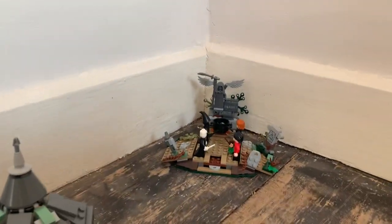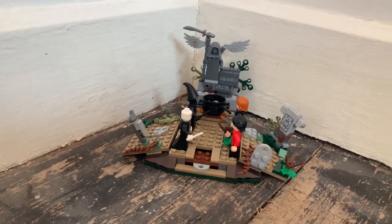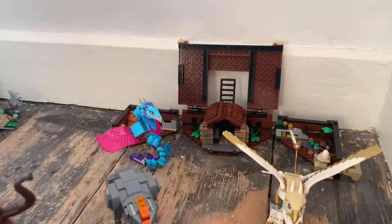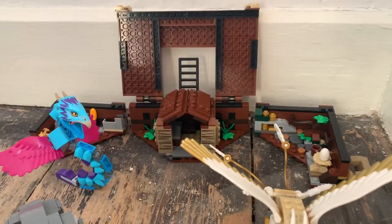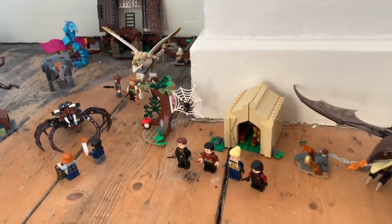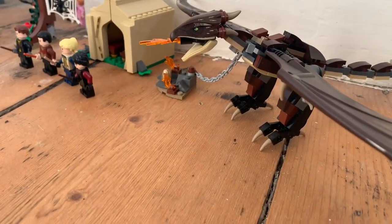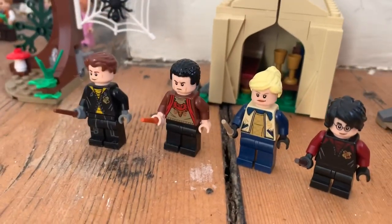Back here Jay, what have you got? The Rise of Voldemort — they're having a battle. We're going to get the Fantastic Beasts set, we need to get the other one one day. And then the Triwizard Cup — it's round here. And the Spider Set — quite a cool beast, I like his tail.